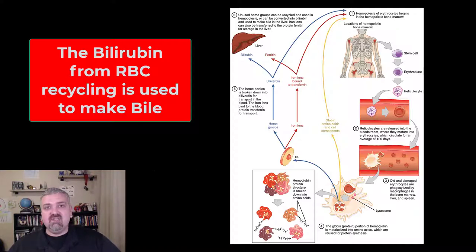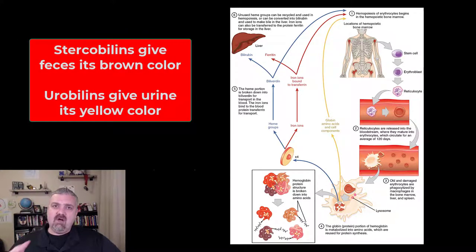This bilirubin is actually used when we make bile. Broken down red blood cells play a huge role in the production of bile, which we'll cover in the digestive system. Some of this is going to be further broken down. In your large intestines, this bilirubin is broken down by bacteria into something called stercobilins, and that's what gives feces its brown color.